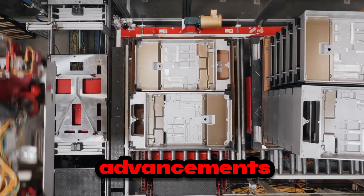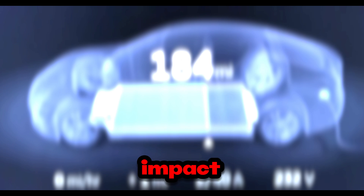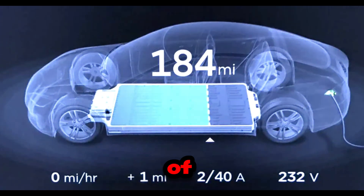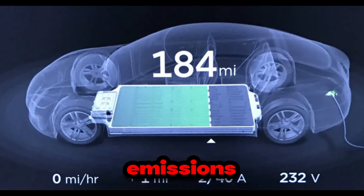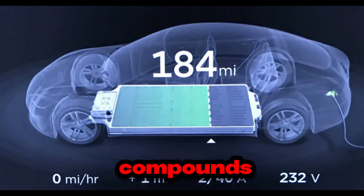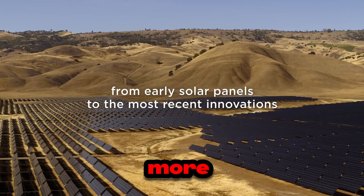Beyond the advancements already mentioned, this new manufacturing technique has a major environmental impact. By eliminating the use of liquid solvents in battery production, Tesla drastically reduces emissions of volatile organic compounds — VOCs — substances harmful to both the environment and workers' health. It's as if, while improving its products, Tesla is also helping purify the air, promoting cleaner and more sustainable production.